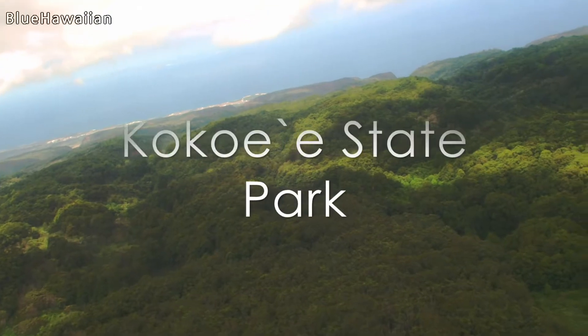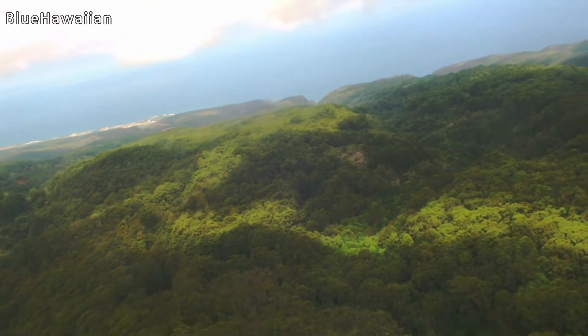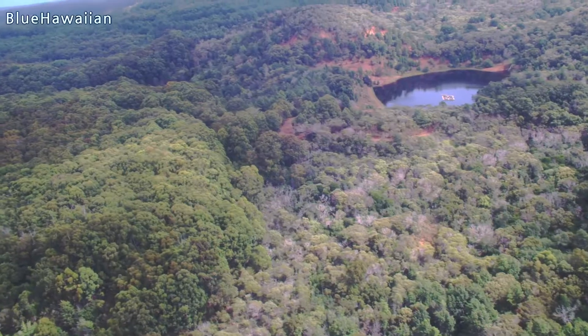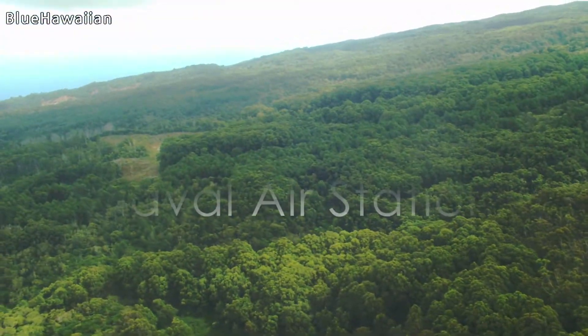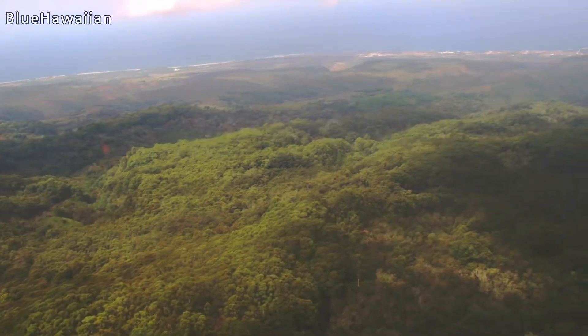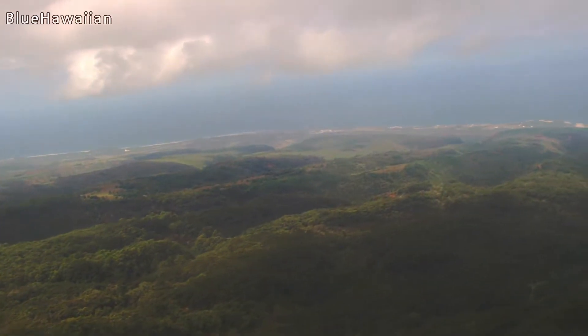This is now Kokeia State Park. This forested area below us is used primarily for recreational hunting and also fishing. That's called the Pu'olua Reservoir off our right side — they stocked that with rainbow trout. Over here on the left-hand side is Barking Sands Naval Air Station, the only large military facility on this island. Most of the military is on either the Big Island or Oahu.